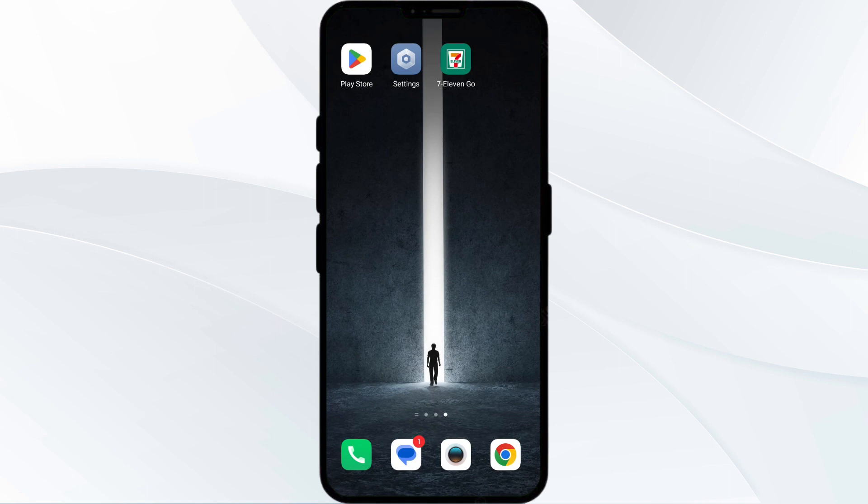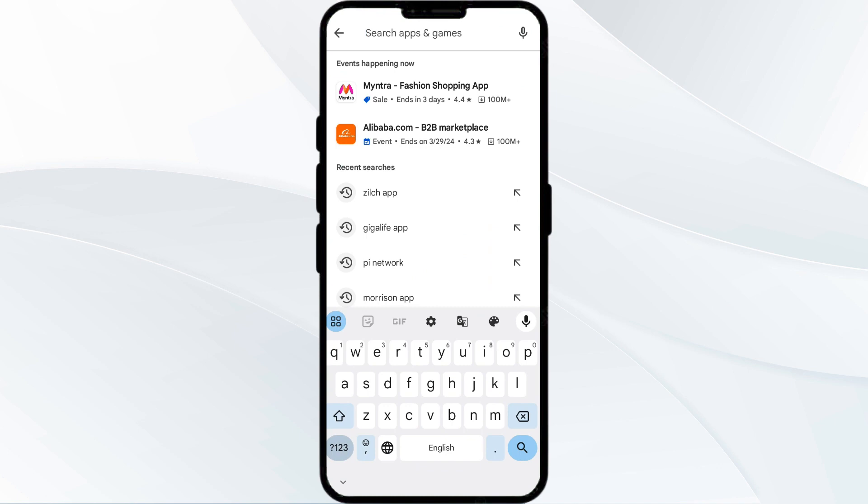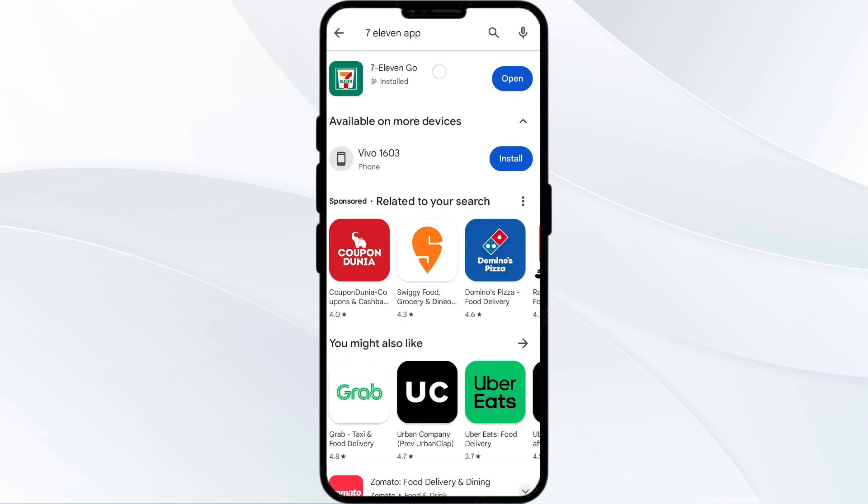The third solution is to update the 7-Eleven app to the latest version. To do this, head to the Play Store and search for the 7-Eleven app. Select the app, and if an update is available, you will see an update button next to the app. Tap on it to update the app to the latest version. Once updated, launch the app again.